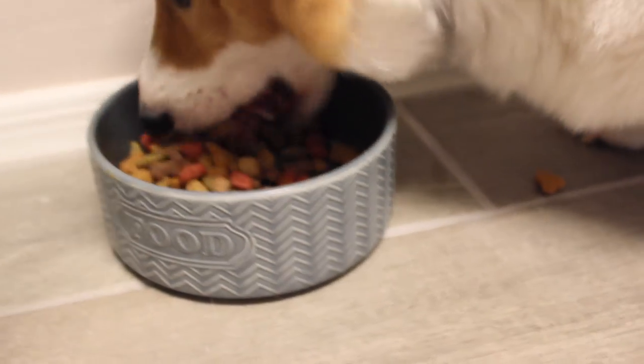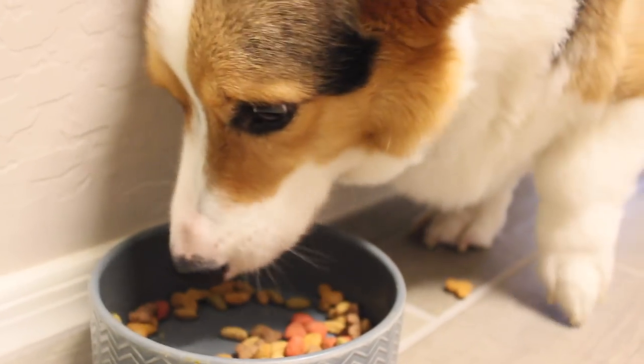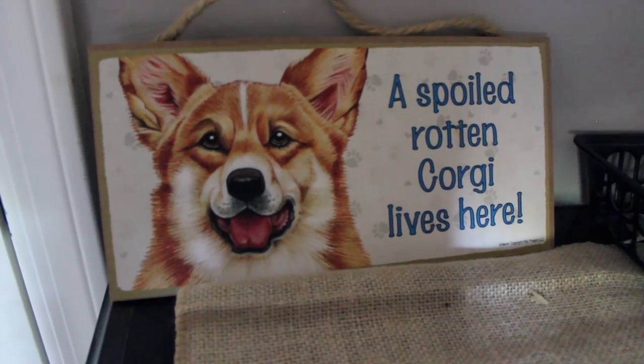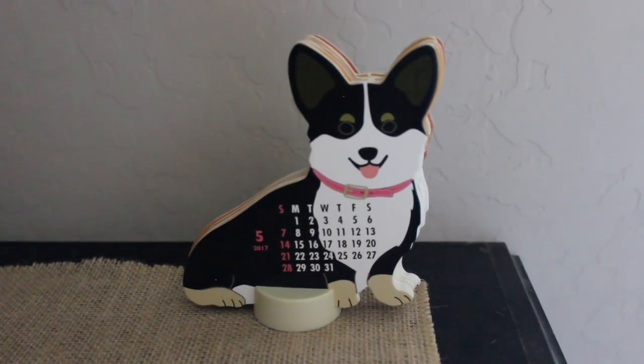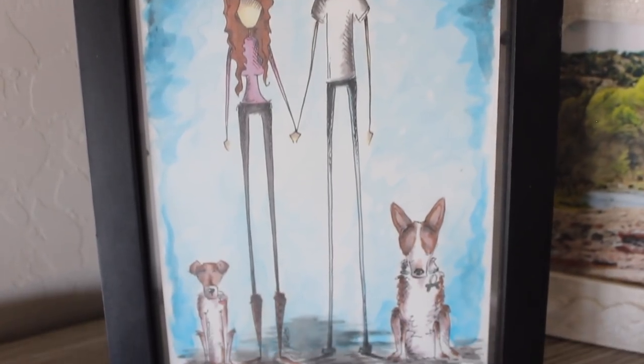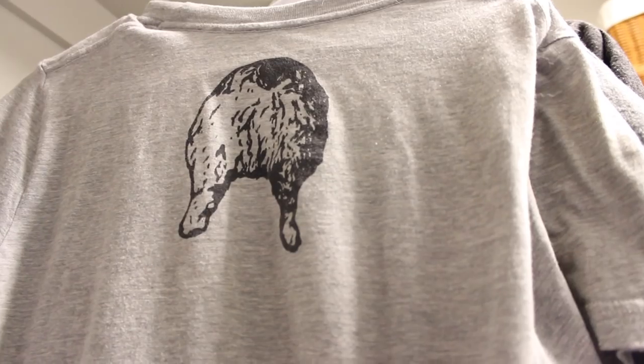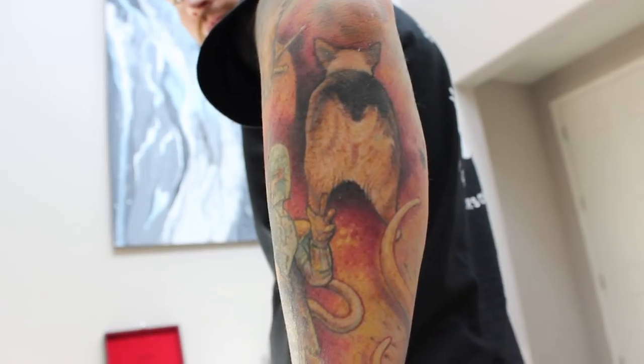He also loves to eat a lot, and really fast. Being Nugget's parents and loving corgis, we definitely have quite a few corgi items placed around the house, and even on our bodies.